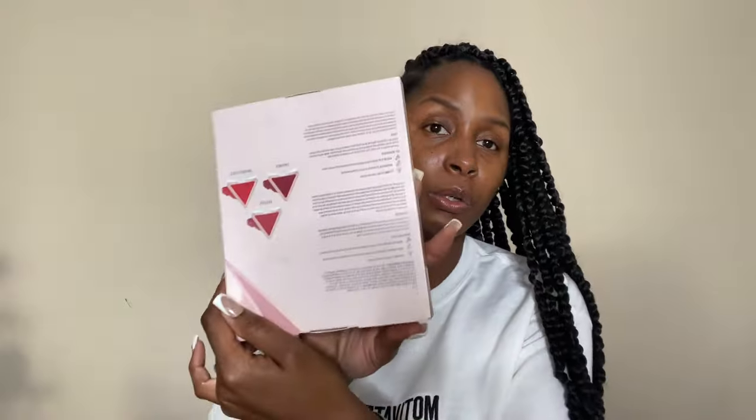The LYS blush set has three shades: Empower, Unforgettable, and Grateful. They are mini blushes and the entire set is twenty dollars, so why not? I've heard great things about their cream blushes, and I have different powder colors I can put on top of these. I cannot wait to try them.